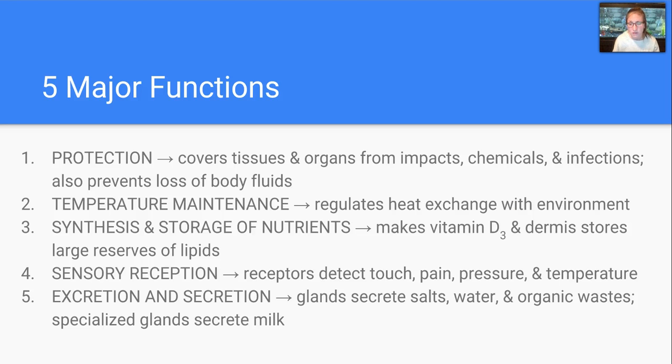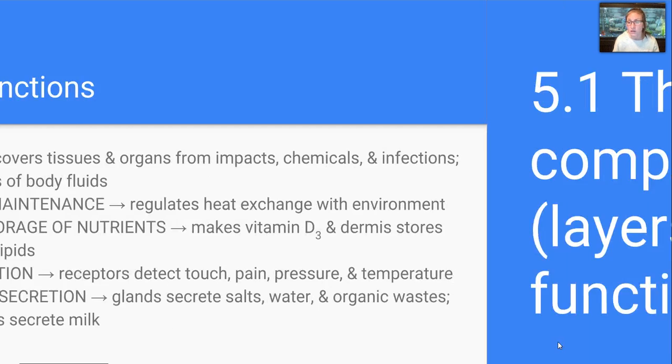Temperature maintenance — it's going to regulate heat exchange. Synthesis and storage of nutrients: specifically it makes vitamin D and stores large reserves of lipids. Sensory reception is our nervous system connection, so there are receptors that can detect touch, pain, pressure, and temperature. And then excretion and secretion through those glands — we can secrete salt, water, and organic waste. There are also specialized glands that can secrete milk.